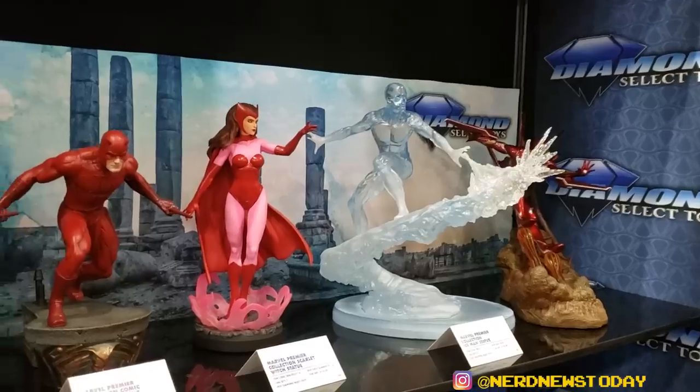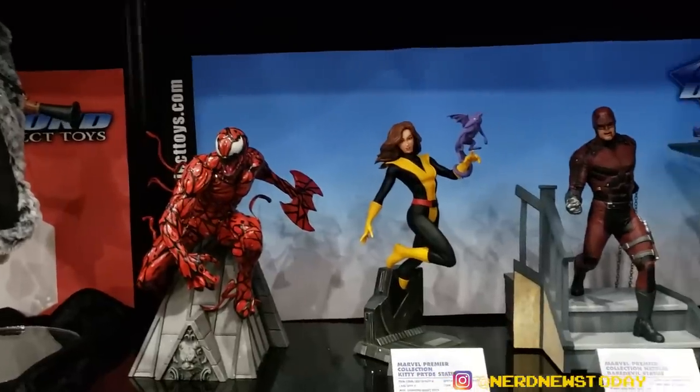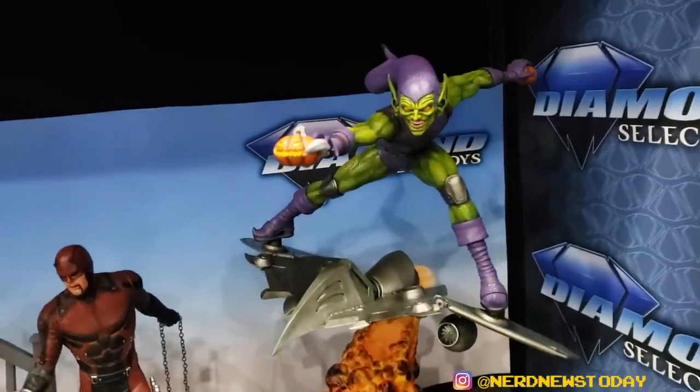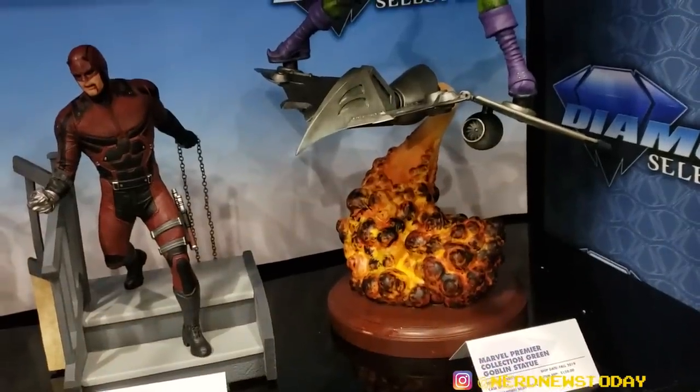Down here we've got our first look at Carnage. We've previously shown Kitty Pryde and the TV Daredevil, but this Green Goblin is being shown for the very first time here. Love the explosion effect on the base — very, very amazing.